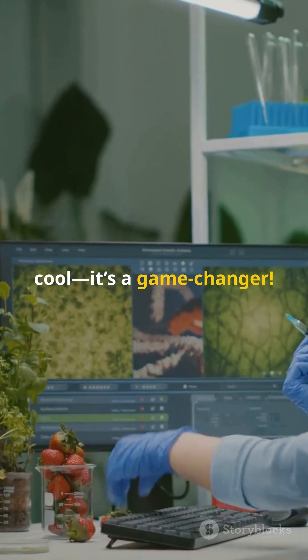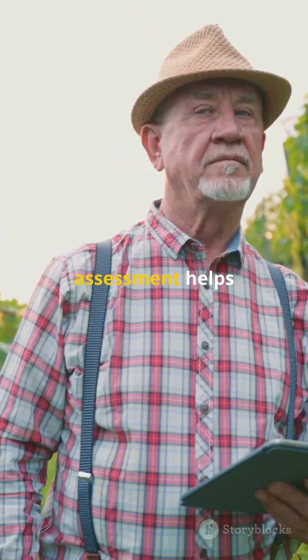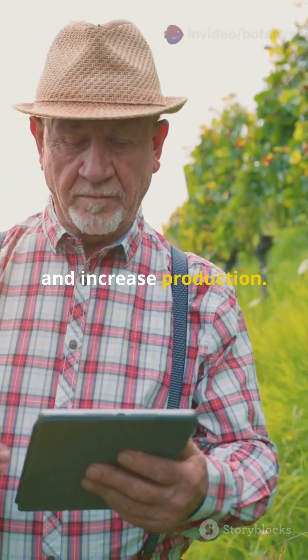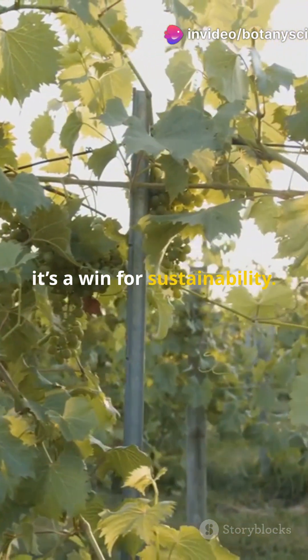This tech isn't just cool — it's a game changer. Early yield assessment helps farmers make better decisions, save resources, and increase production. Plus, it's a win for sustainability.